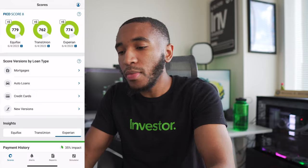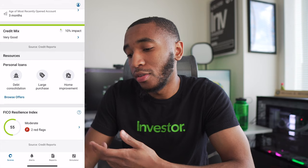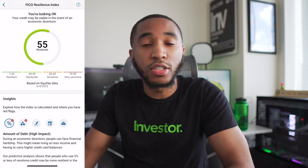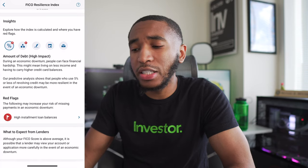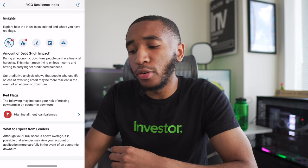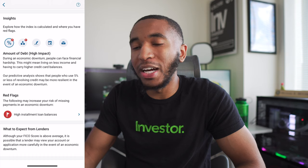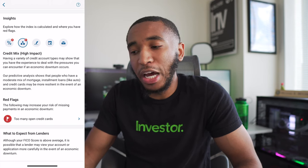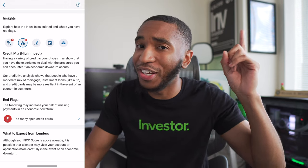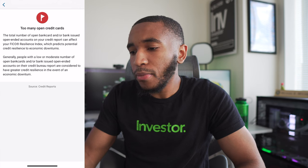There are a couple of red flags in the app. Amount of debt is flagged as high impact — that's my installment balances, specifically my student loans. I still owe about $24,000-$26,000 on my student loans, so once that's taken care of that red flag will go away. Also flagged is credit mix — I have too many open credit cards; I have 11 different credit cards, which is probably overkill. But it's not ruining my score by any means, as you can see my scores look fine. I like getting the points and flying for free.